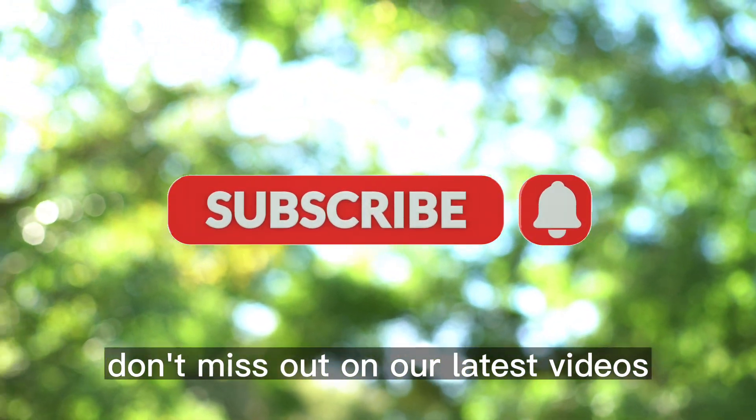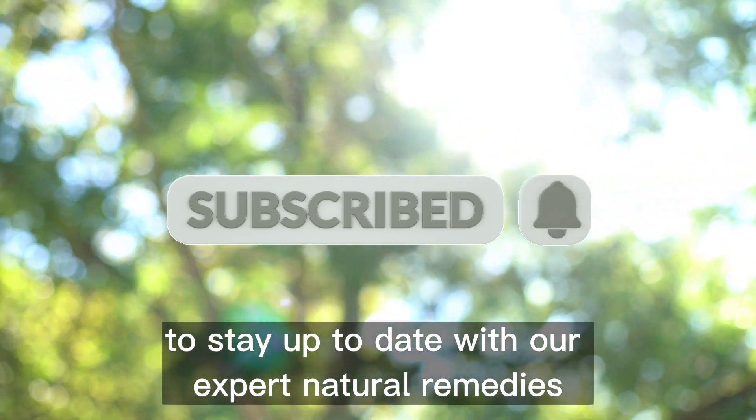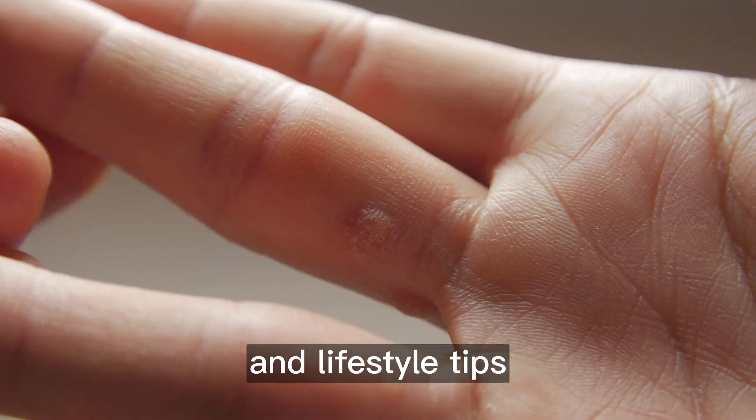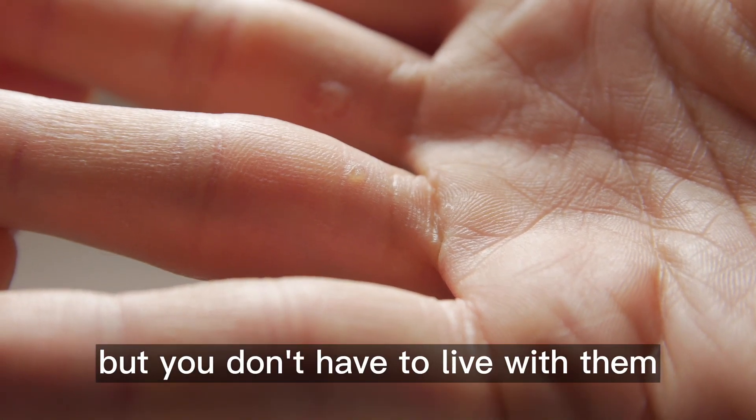Don't miss out on our latest videos — hit subscribe and click the bell icon to stay up to date with our expert natural remedies and lifestyle tips. Warts can be uncomfortable and embarrassing, but you don't have to live with them.